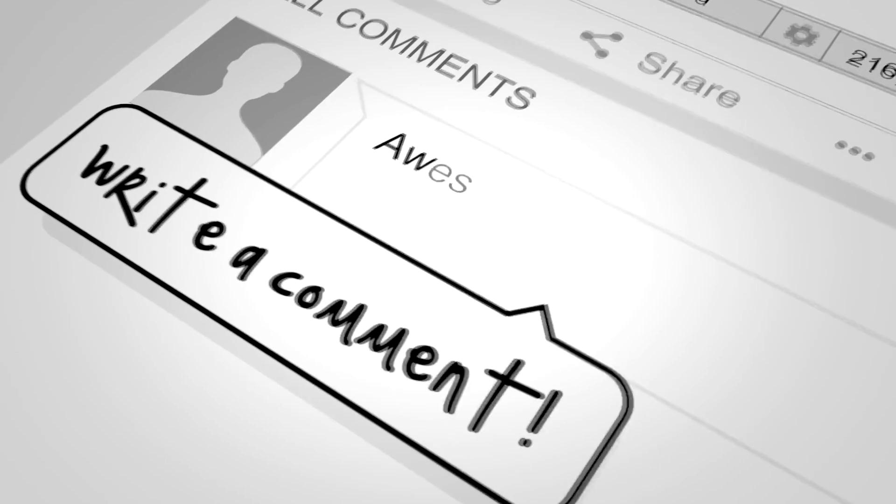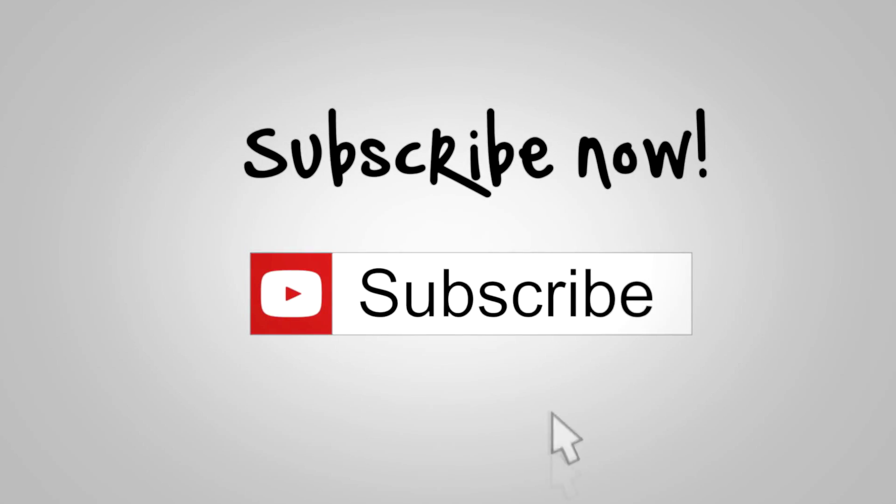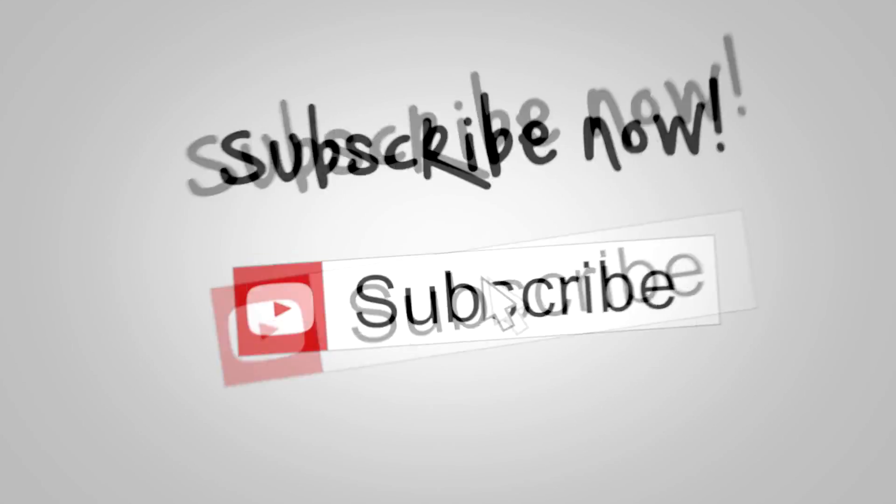Before we move on to number 1, if you're not yet subscribed, click the subscribe button and click the YouTube notification bell next to the subscribe button.